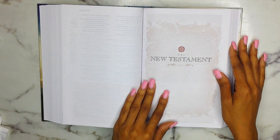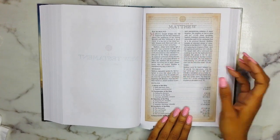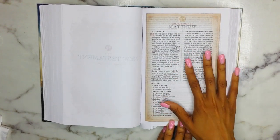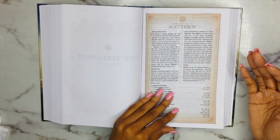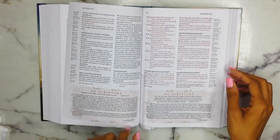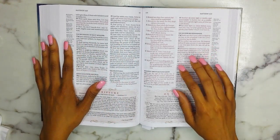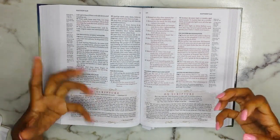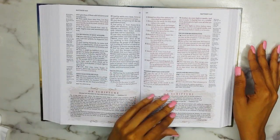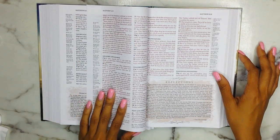This Bible does not come with a bookmark, which I wish it did, but it just does not. Then you dive into the New Testament section. Here's your book introduction with background, message, time, and outline — it's giving you the bare minimum type of information, which is why I don't consider it a study Bible. This is red letter text; the red is more of an orangey red, but you can definitely see the difference between the black text and the red letter text.